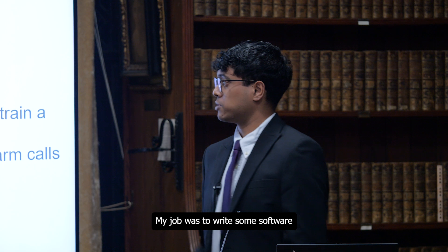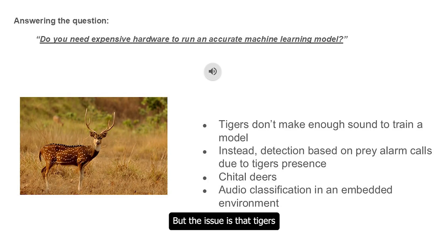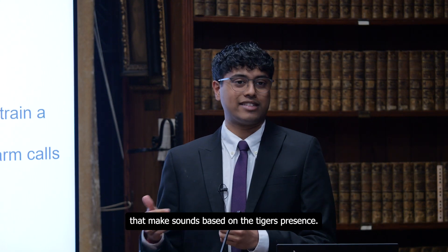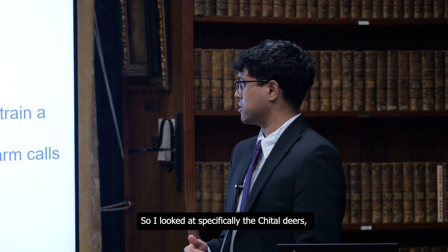My job was to write software to actually run on this hardware. The issue is that tigers don't make enough sound, so what we had to look at instead was detection based on prey — what we call prey alarm calls, which are sounds animals make based on the tiger's presence. I looked specifically at the chital deer.